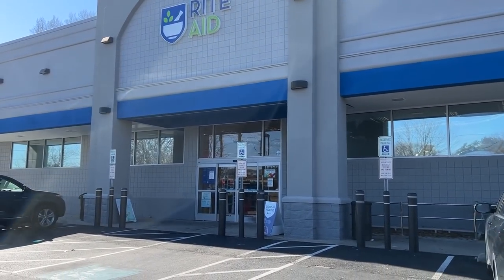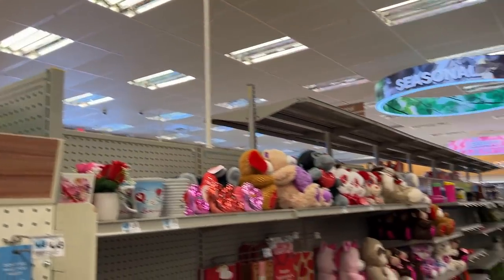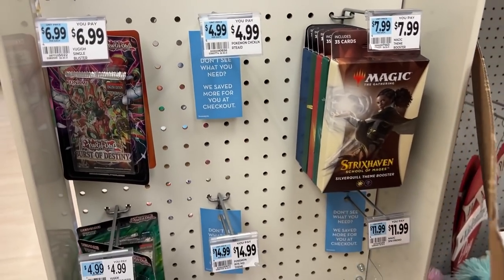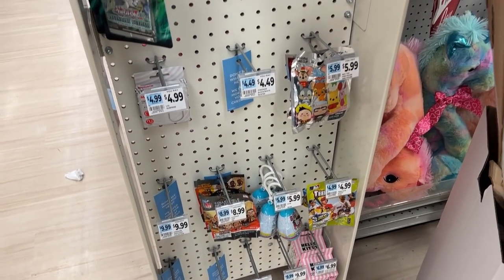First time ever going into this Rite Aid — I think we might have some good luck in here. The store is actually really big but we found the section. Unfortunately I do not see any Pokemon cards, only Burst of Destiny and Legendary Duelist YuGiOh. Nothing on the bottom either, so let's go ahead and head out.